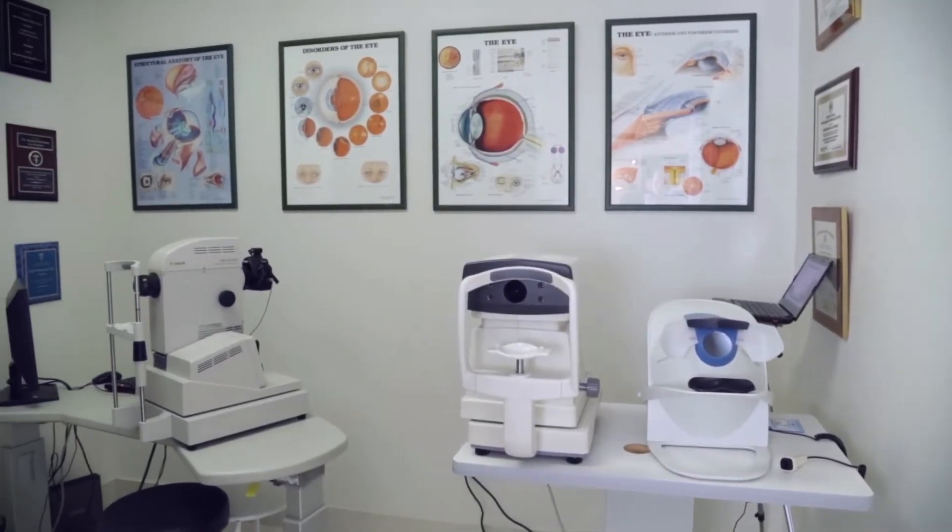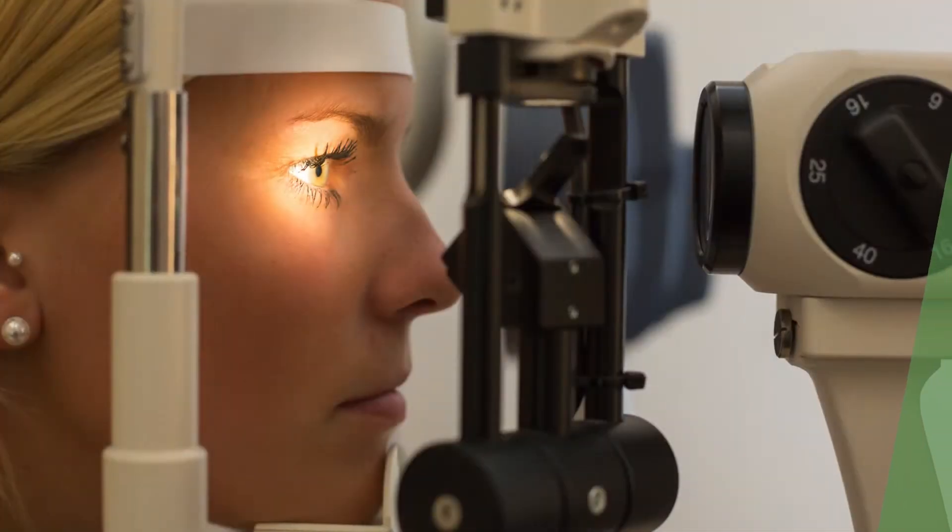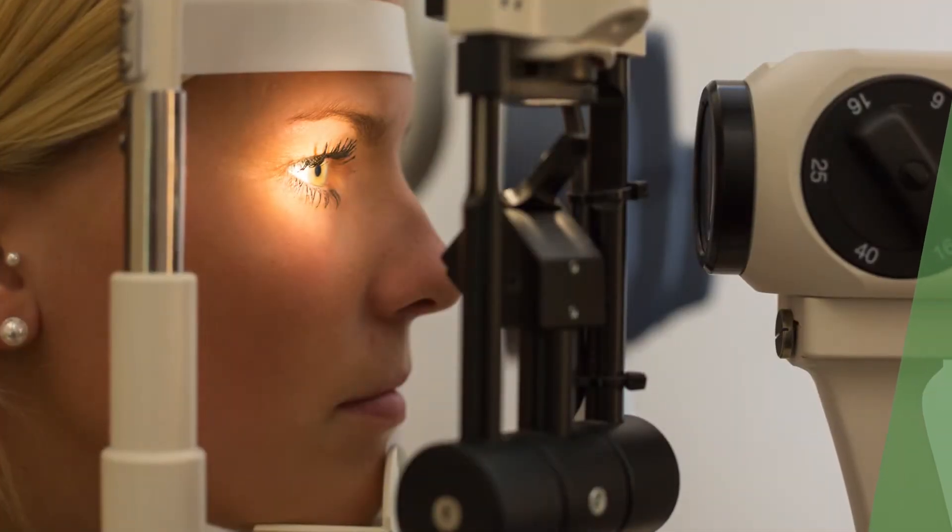What we're able to do here is take a picture of the back of your eye, of your retina, where all your blood vessels and nerves are located.